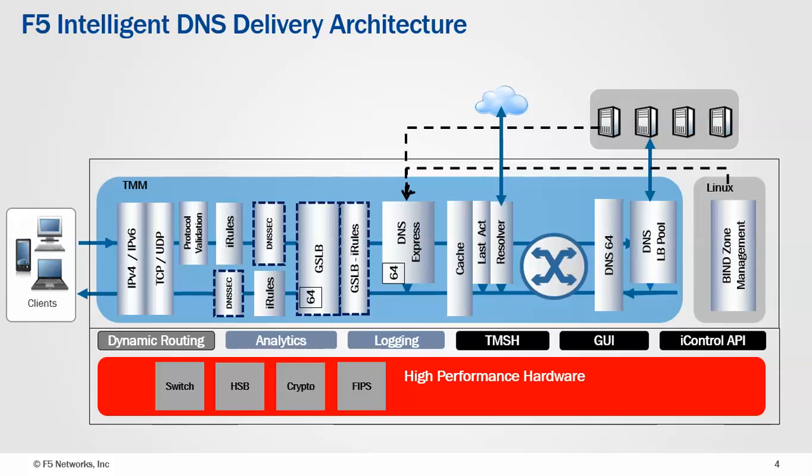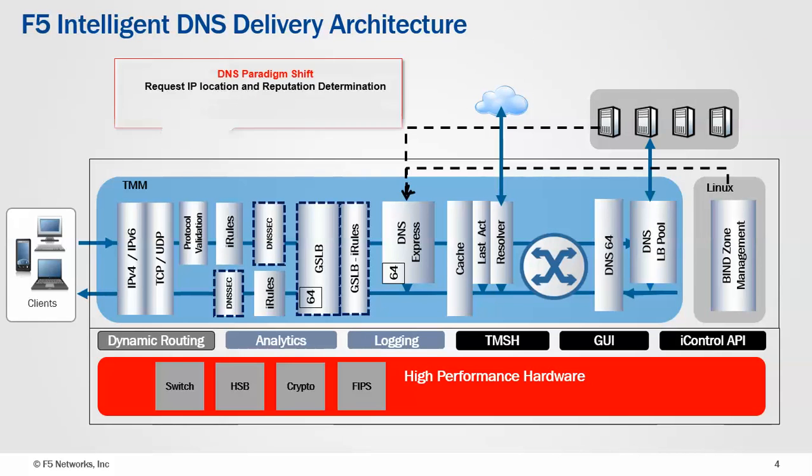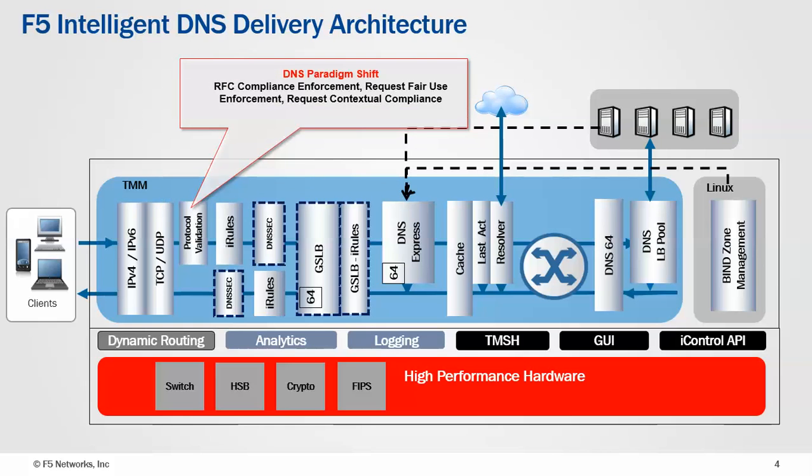This is what F5 actually does to a DNS traffic flow. When the request first arrives, we can have a look at the IP address, and based on where it's come from or the reputation of that IP address, we can make decisions on whether or not to proceed. Within the transport layer, we're able to look for anomalies and traffic load. We have a firewall function, and we can also accelerate traffic, even UDP traffic. After that, we actually parse the whole DNS protocol, so we can look at compliance and fair use policy of the protocol records themselves.